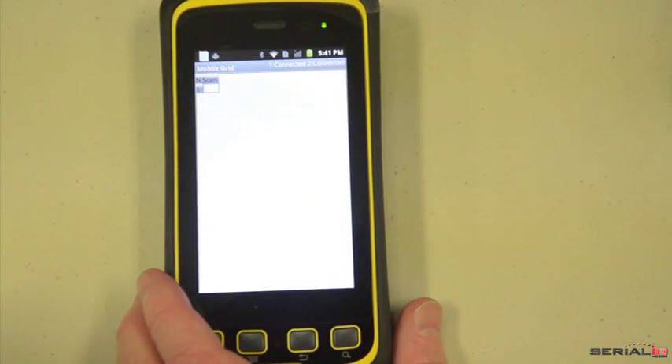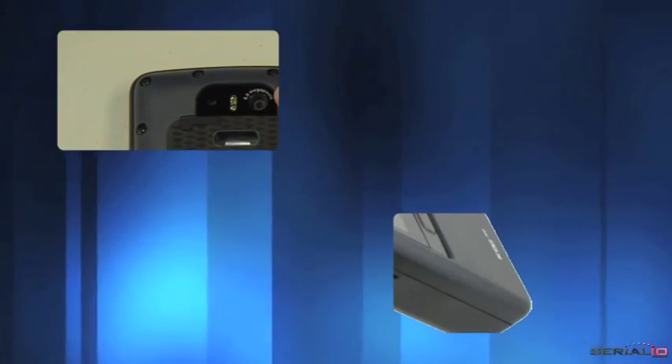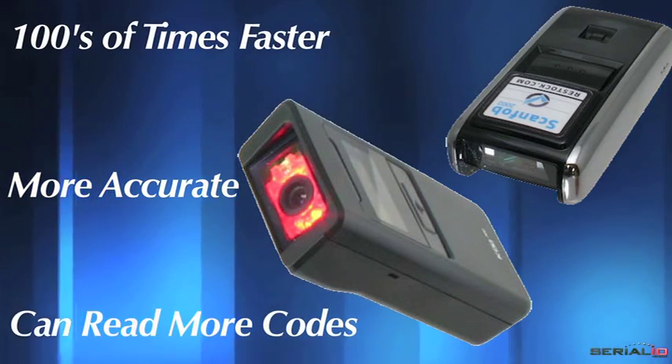Note that while the Mobile Grid app does support the camera as a scanner, wireless scanners work hundreds of times faster, they're more accurate, and they read more types of codes than using the camera scanner on your phone.